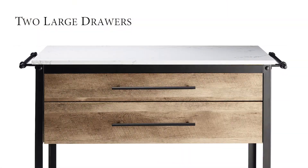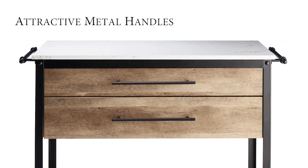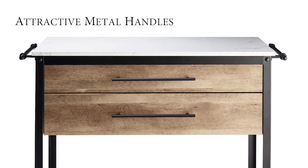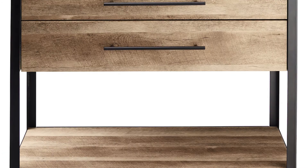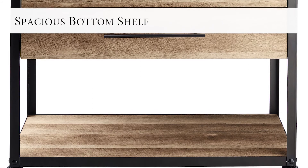Store kitchen essentials in the two large drawers with attractive metal handles that open smoothly on quality metal drawer glides. Hang dishcloths or potholders from bars on each side and neatly place larger items on the spacious bottom storage shelf.